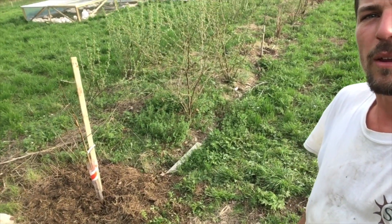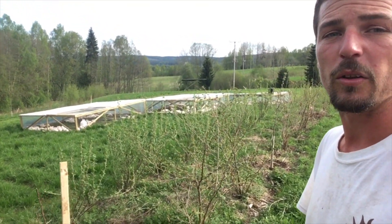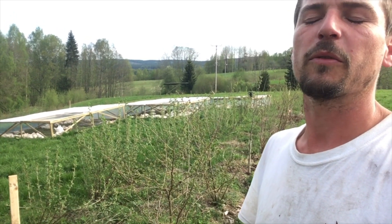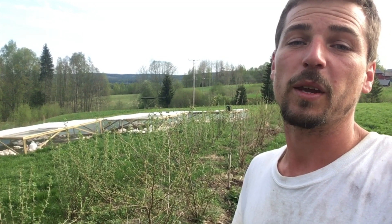So a nice day today planting out the trees. We've put in about 20 new fruit trees, replacing ones we lost from the voles. This year was a very mild winter and there was a massive outbreak of rodents all across Sweden.